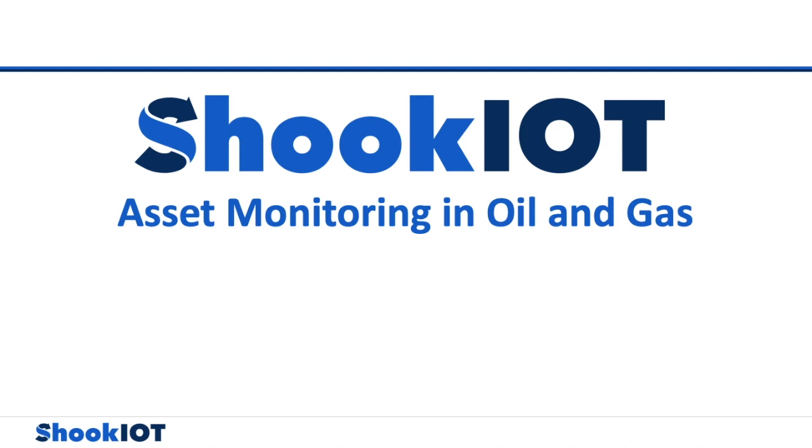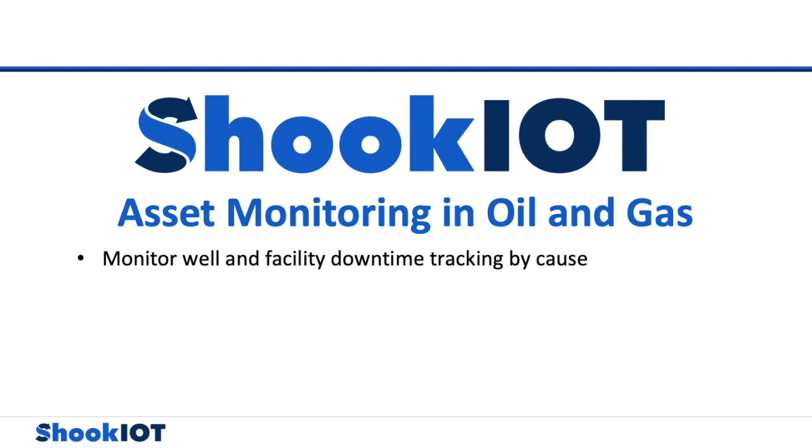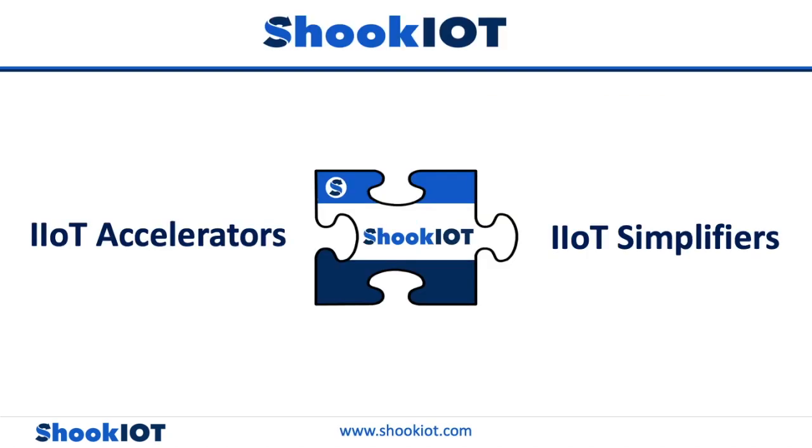There are many opportunities for oil and gas companies to monitor their assets and maximize profits simultaneously. Because of asset monitoring, these companies are able to monitor well and facility downtime tracking by cause, rate restrictions by cause, learn how to improve reliability, and create seamless processes. Contact Shook IoT for more details on how to get more value out of your existing assets and start monitoring your assets more effectively today.